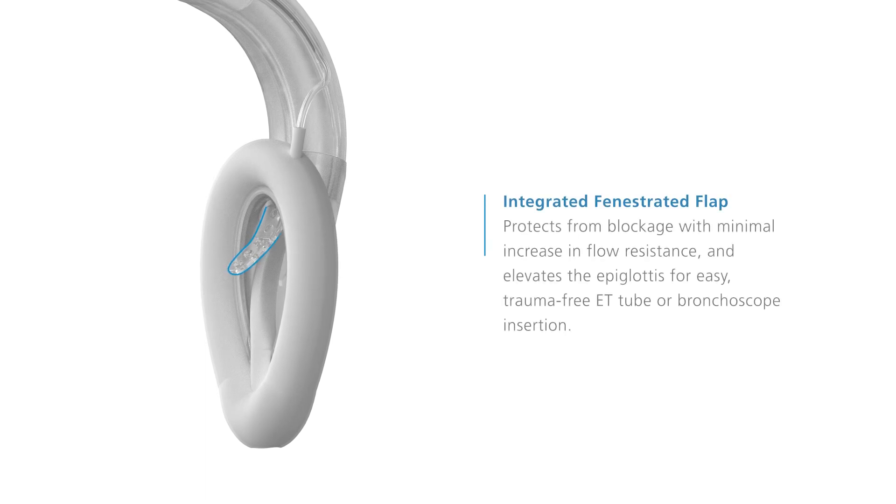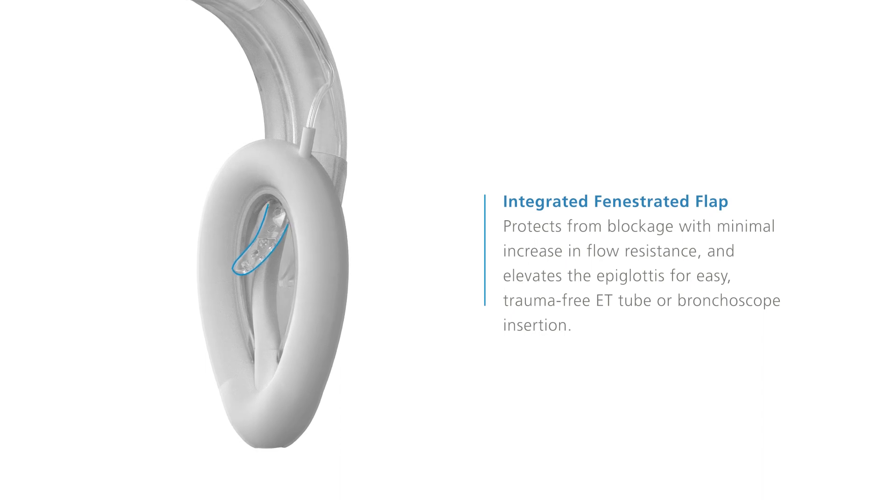The integrated fenestrated flap protects from blockage with minimal increase in flow resistance, and elevates the epiglottis for easy, trauma-free ET tube or bronchoscope insertion.